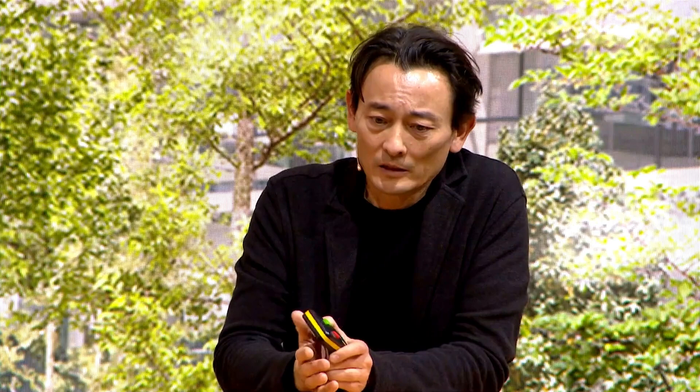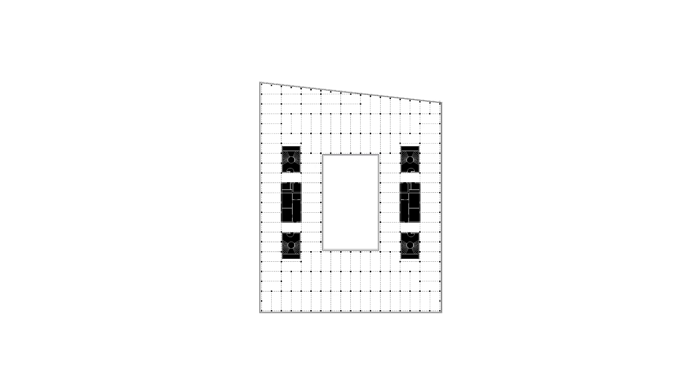Insgesamt werden 800 Deckenelemente verbaut, mit 1400 Stützen darunter. Das Gebäude ist eigentlich ein Stützenwald. Das war unsere erste Sorge als Architekten, ob das überhaupt funktioniert. Wir haben versucht, so viel Freifläche wie möglich zu schaffen, die Vertikalerschließung über zwei Kernstreifen rechts und links organisiert und das Gebäude exemplarisch möbliert – es funktioniert fantastisch. Das enge Stützenraster entspricht genau den Arbeitsrichtlinien von 2,80 Meter.